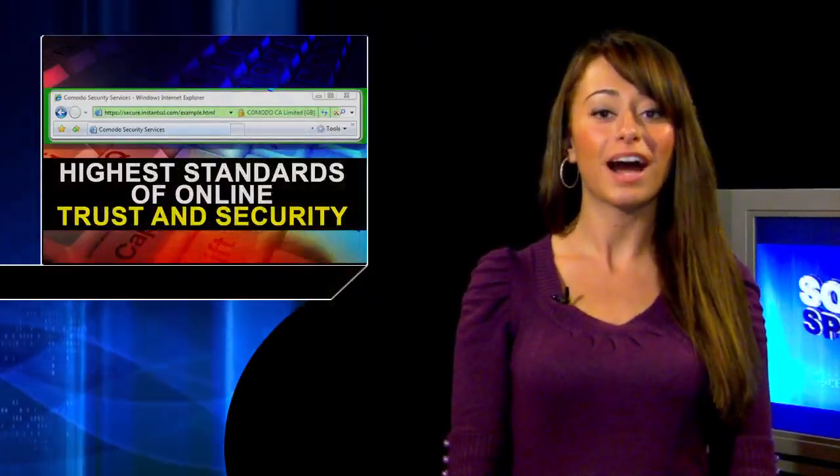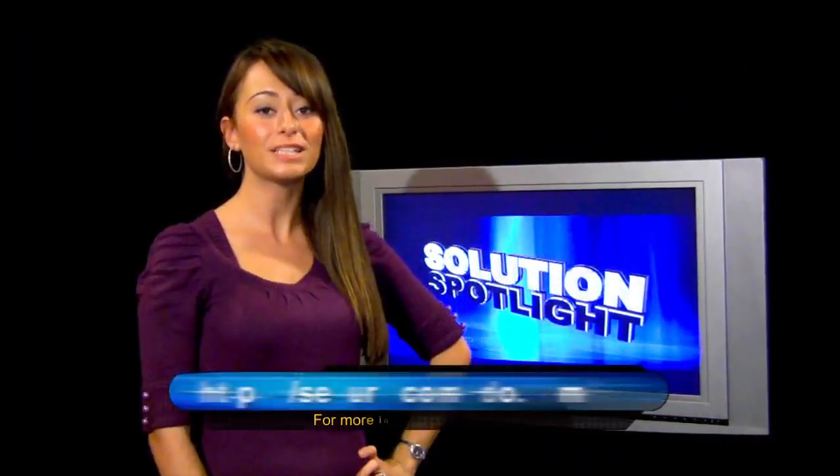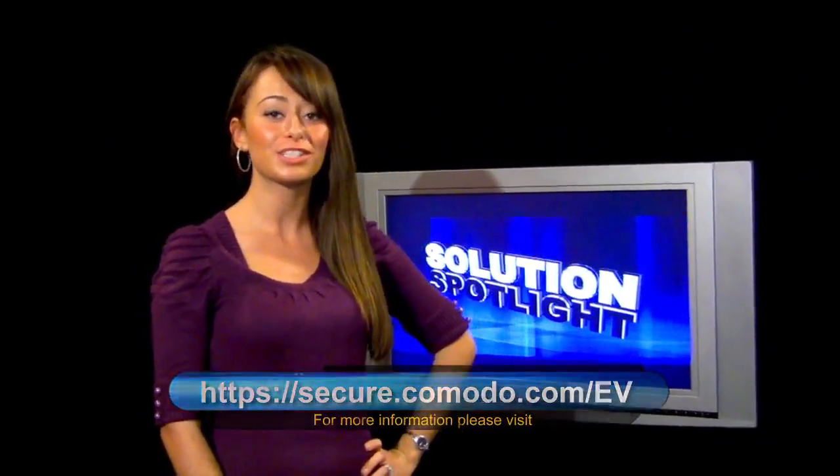An EV certificate shows your site visitors that you adhere to the highest standards of online trust and security, use Komodo's ultra-secure 2048-bit roots, and are available in 1 and 2 year terms. For more information on EV, please visit the link below. Thanks for watching. Join us again for another Solution Spotlight.